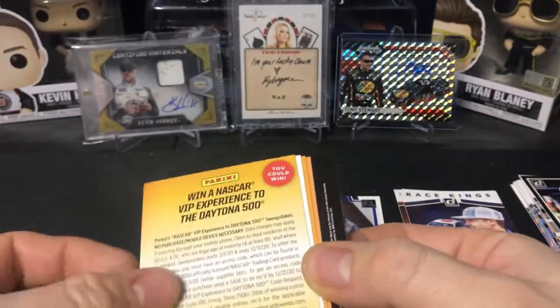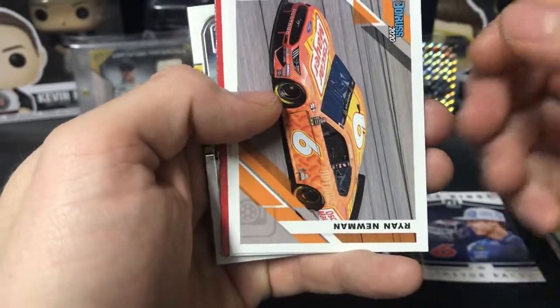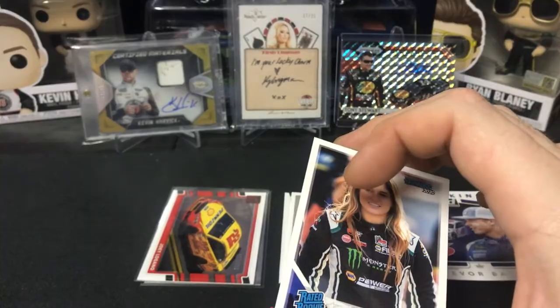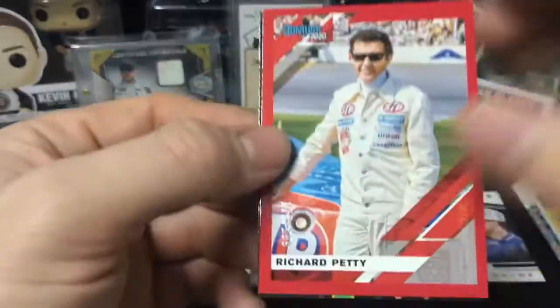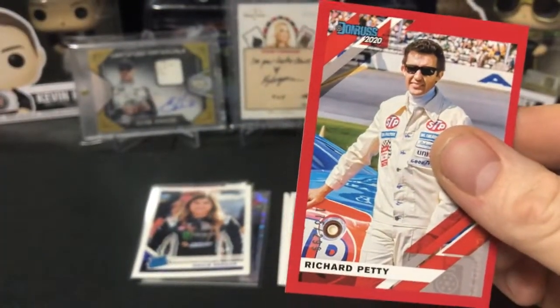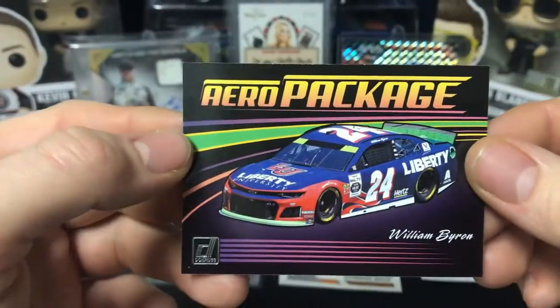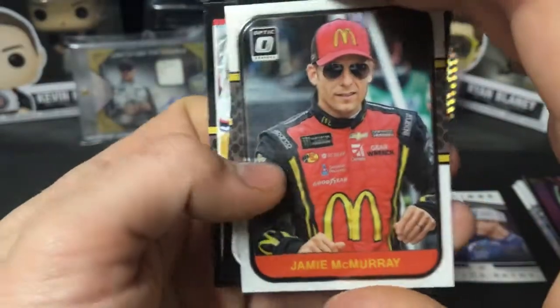Let's head into 2020 Donruss. We have Michael Mados, Ryan Newman car card, Haley Deegan Rated Rookie base — I don't have the base so that's a good one to have, sweet. Then we have a numbered card of Richard Petty, out of 299 red parallel — The King — Richard Petty at 299. We have Arrow package William Byron and then an Optic for Jamie McMurray.